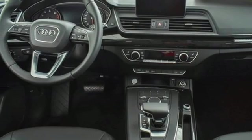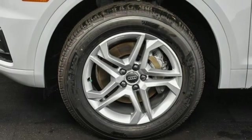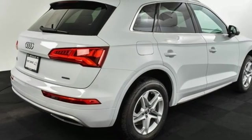Auto-dimming rear-view mirror, external memory control, wireless phone connectivity, dual-zone climate control and power heated mirrors.